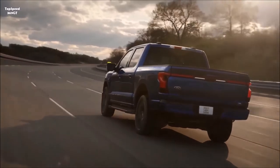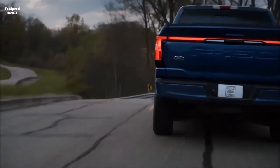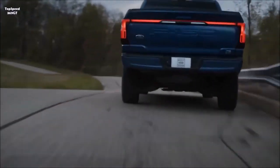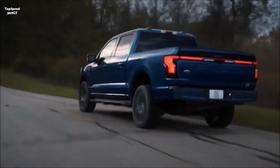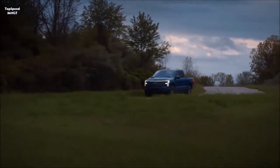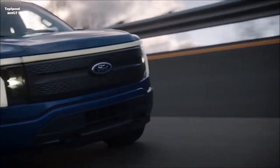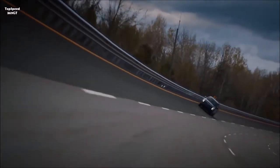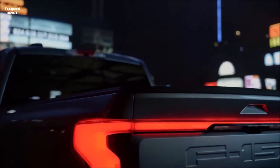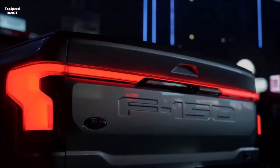Ford leadership told the truck's designers it didn't want the 2022 Lightning to look like a science experiment. A loyal pickup truck buyer should consider it because it boasts few compromises but delivers superlative features. Just as sudden as an actual lightning strike, the F-150 Lightning becomes the quickest and most powerful F-150 in the lineup — Ford estimates it can accelerate from 0 to 60 mph in 4.4 seconds.